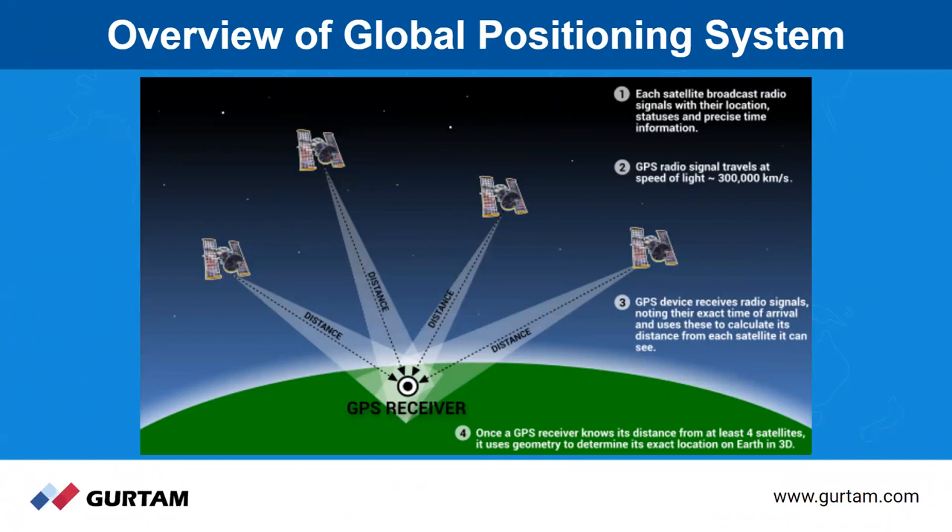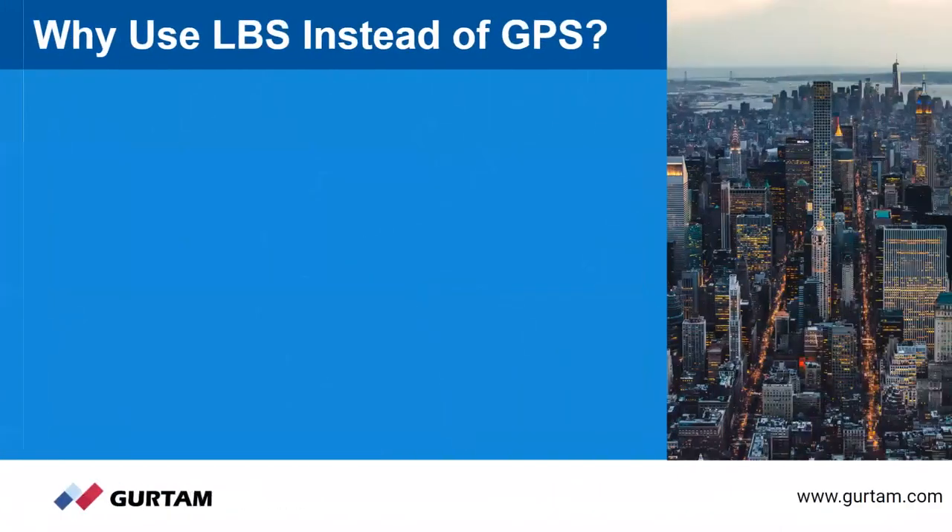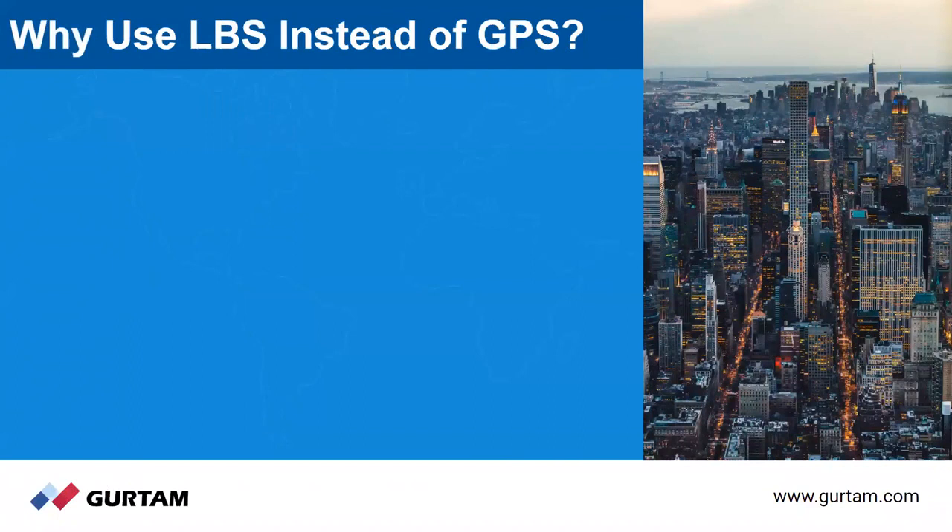That's how you know where a vehicle, person, or asset is at any particular time. Now we have to understand some of the downsides that can occur using GPS. Before we talk about LBS instead of GPS, we need to discuss what are some of the reasons why GPS alone can be a poor choice. Number one: signal loss. As mentioned, you have to have an unobstructed view of the satellites, and in some areas that can't happen.